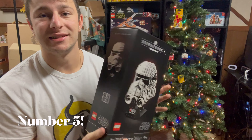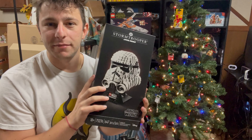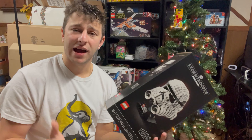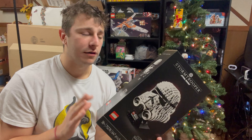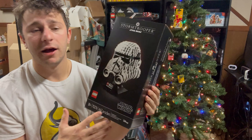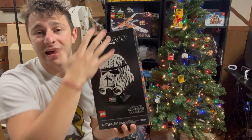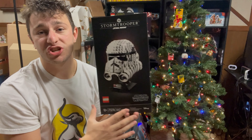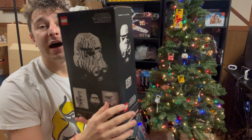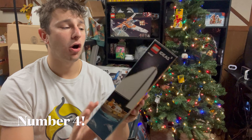Moving on to number five are the helmet piece boxes. They're pretty sleek — it's just a really funny shaped LEGO box. I used to have a few of the Boba Fett ones and kind of regret selling them. This is the Stormtrooper helmet, and it has a really nice feel to the box front. It's just a different style of LEGO box — you've never seen a box shaped like this — very different and very unique, coming in at number five.